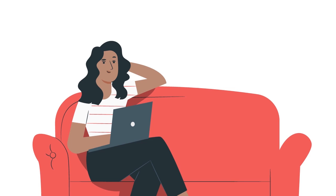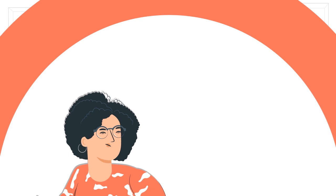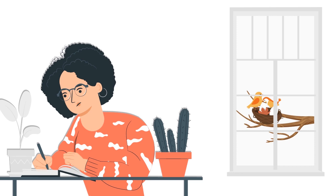But that's not all — Titan University is a first of its kind online education platform that specializes only in environmental monitoring. We offer a range of environmental health and safety courses that will elevate your professional skills and open up new opportunities for you. Just visit www.TitanSafetyCourses.com to take our turbidity class and check out our other amazing courses as well. Construction Management starts here!